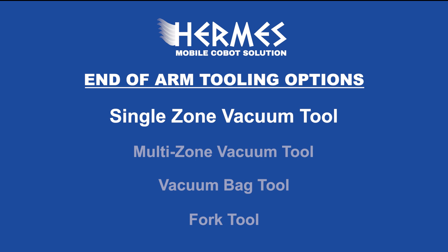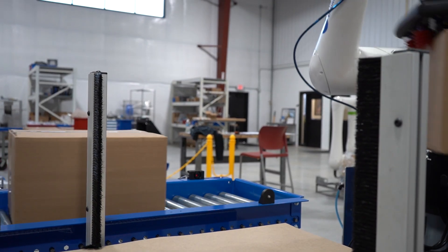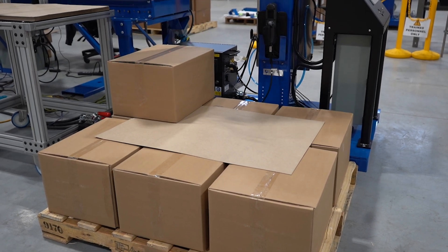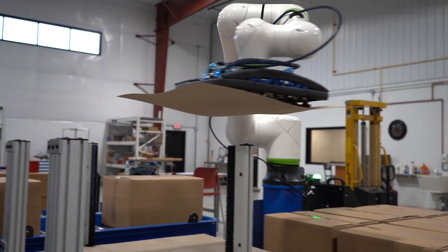The single-zone vacuum tool is the standard tooling option for Hermes. It's ideal for applications where you're picking one case per pick, and it can also be programmed to handle tier sheets.